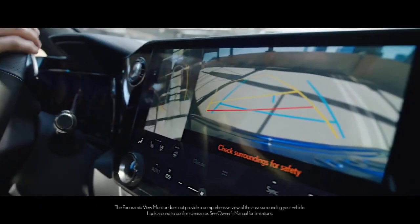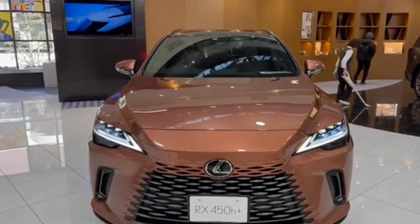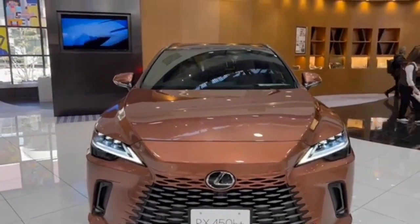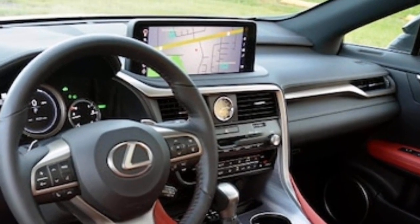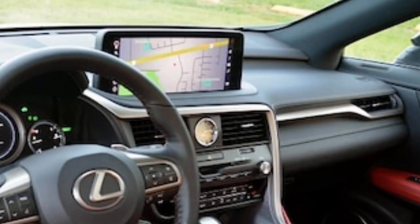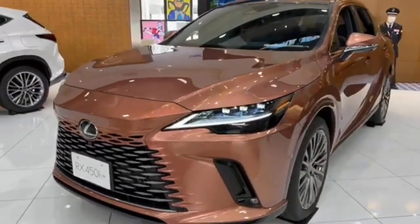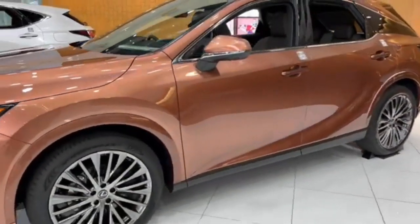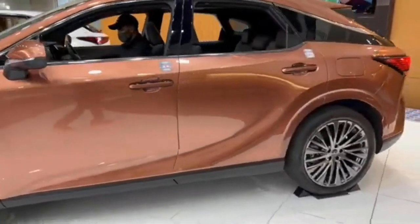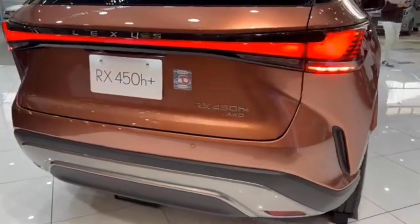The 2024 RX 450h+ is the plug-in hybrid version of the well-received Lexus RX, offering remarkable efficiency packaged in a practical yet luxurious SUV with the advanced Lexus hybrid drive system. This vehicle caters to those seeking an environmentally conscious premium SUV experience. Stay tuned as our team at Lexus of Royal Oak delves into the plug-in hybrid efficiency of the 2024 Lexus RX 450h+, currently available at our showroom in Calgary, Alberta.